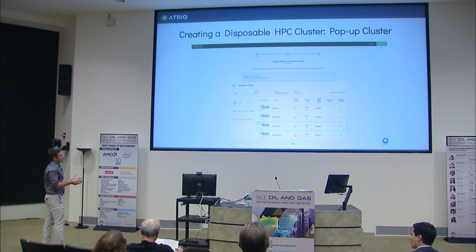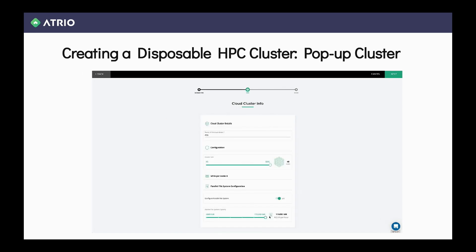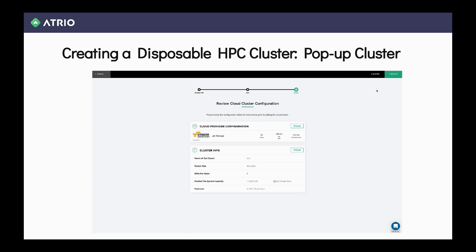That's how it looks like: you just say, okay, I want to create a cluster — P3.16xlarge, 40 nodes, one GPU per node. It's a very simple user interface to pick up the cluster. We call it the disposable HPC cluster. It comes up with 40 nodes with GPUs and we deploy the workload on it.